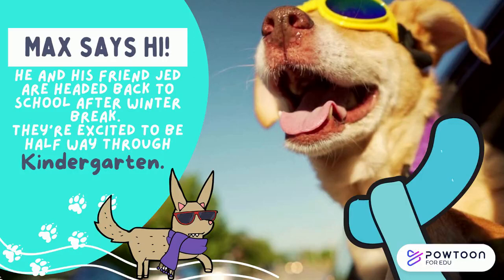Max says hi! He and his friend Jed are headed back to school after winter break. They're excited to be halfway through kindergarten.